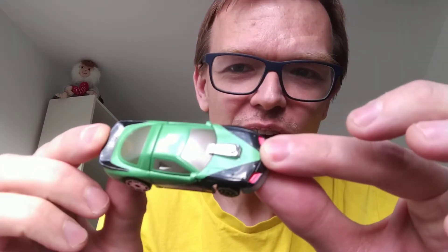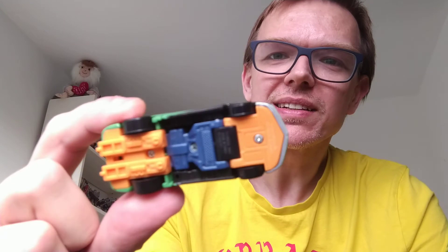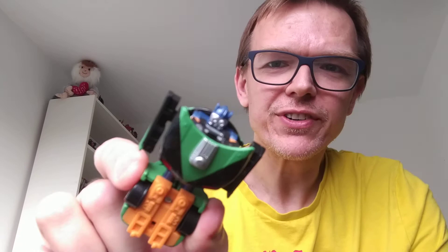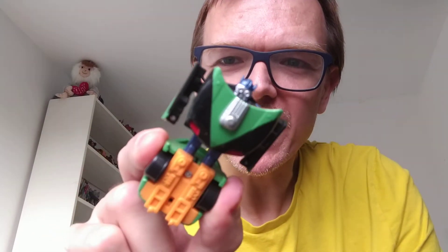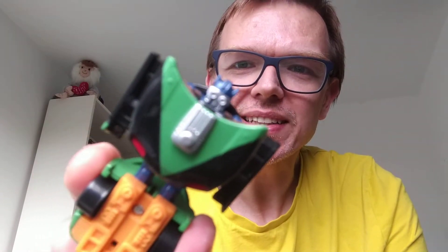Obviously this is not my Sideswipe - I'm a G1 guy and Sideswipe's my favorite G1 bot, but I still think this looks pretty cool for what it is. You can see him underneath, he cleans up quite well. Again, the nice simple transformation - let's pull the back out, do the chest first, and then the arms come out. He's got a funny little mask - he reminds me of that Ecto-1 Ghostbusters thing they did recently.